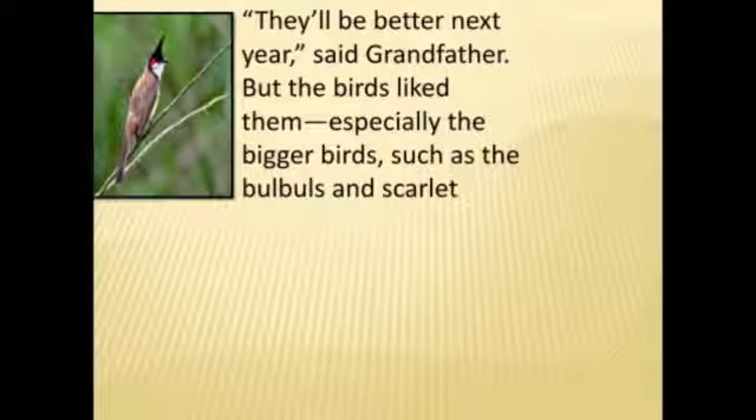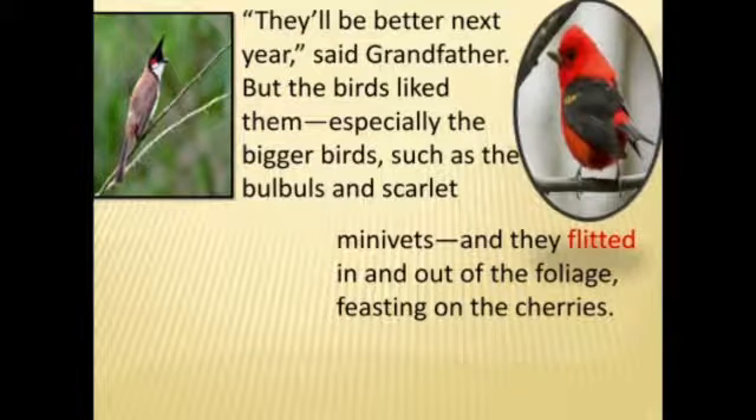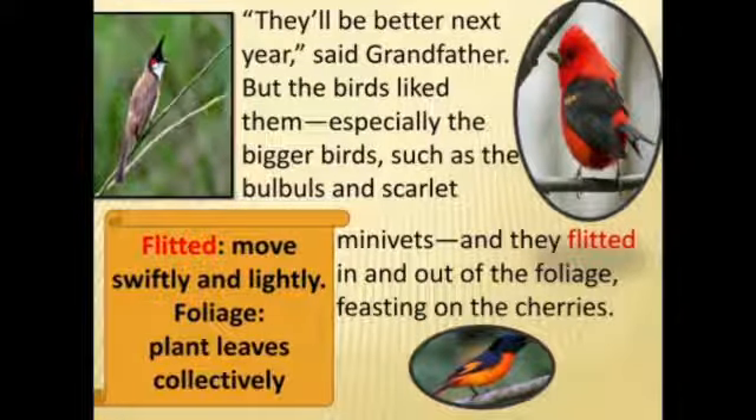'They will be better next year,' said grandfather. But the birds liked the cherries especially the bigger birds such as the bulbuls and scarlet minivets, and they flitted in and out of the foliage feasting on the cherries. Flitted means to move swiftly and lightly; foliage means plant leaves collectively. The birds were really enjoying themselves, moving in and out of the leaves and eating the cherries.